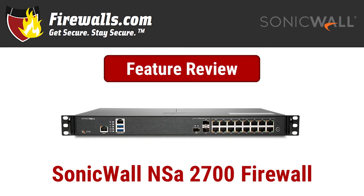Hey there, this is Kevin from Firewalls.com and in this video we are taking a closer look at the newest NSA, or Network Security Appliance, to join SonicWall's firewall ranks: the NSA 2700.